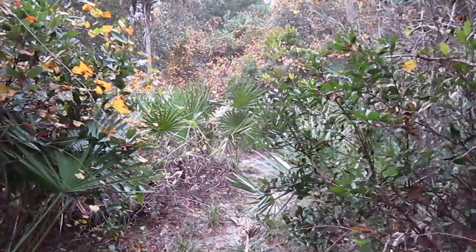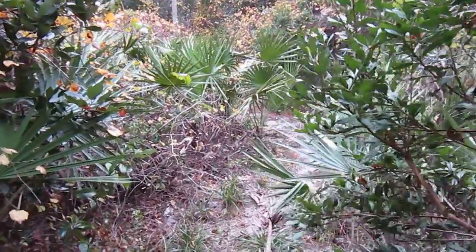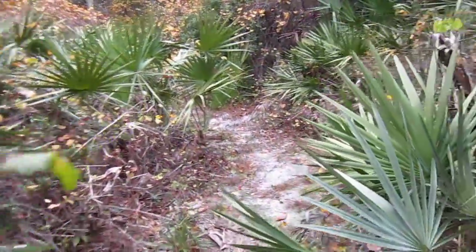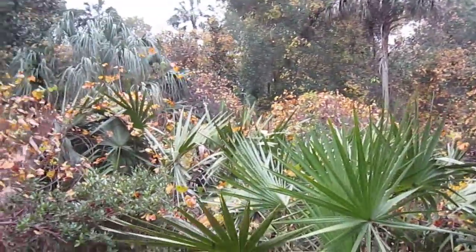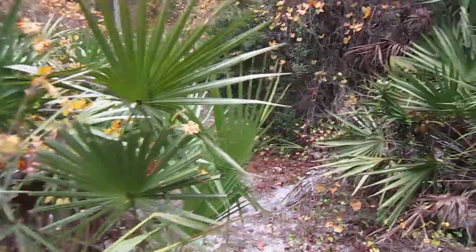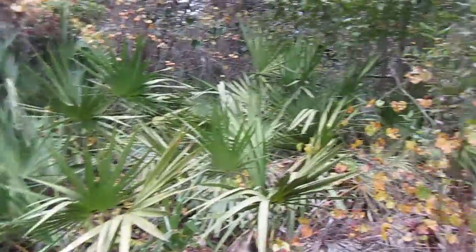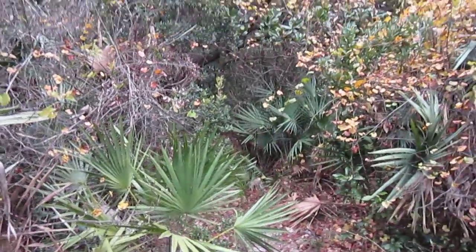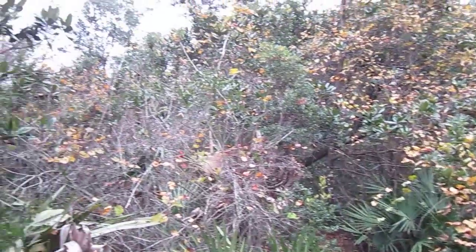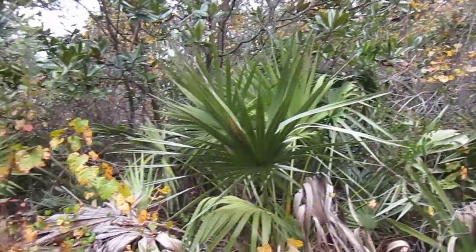Hey folks, Florida Trailblazer here checking in with you on the Florida Trail inside Little Big Econ State Forest. Through this dense canopy I'm walking through — a lot of palmetto plants, oaks, maple trees, all kinds of assortment of wildflowers.